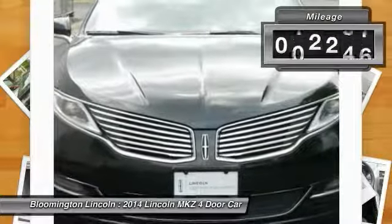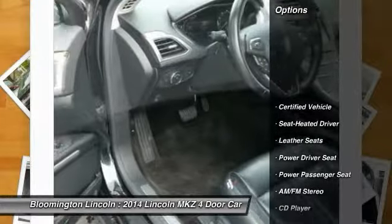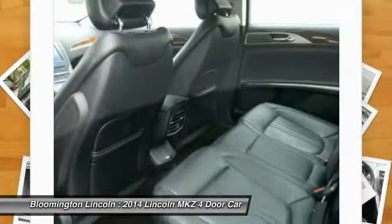This vehicle has less than 25,000 miles. Here are some of this vehicle's great options: traction control, anti-lock braking system, power passenger seat, air conditioning, and Bluetooth wireless data link for hands-free phone.